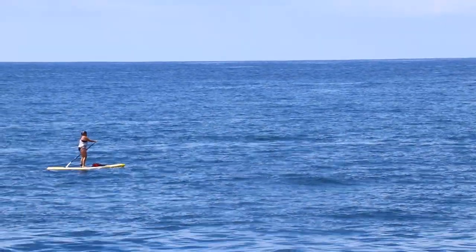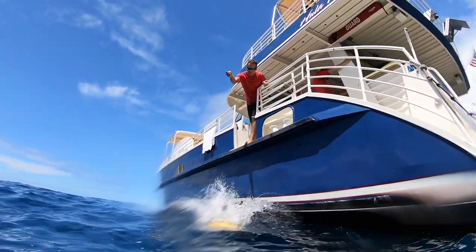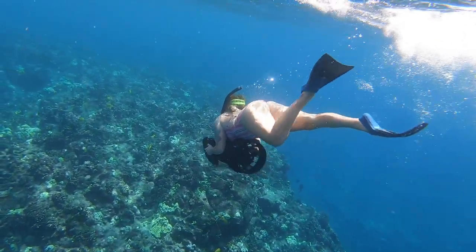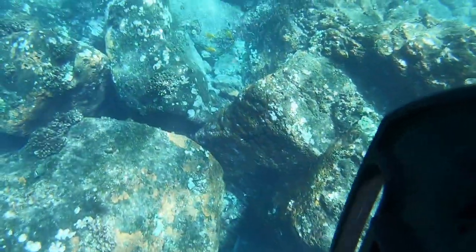The Hula Kai has a few toys and upgrades as well, like stand-up paddle boards, sea rockets, and snuba. We decided to try out the Sea Rocket, which is an underwater propulsion vehicle that helps you free dive easier and faster. It was awesome.